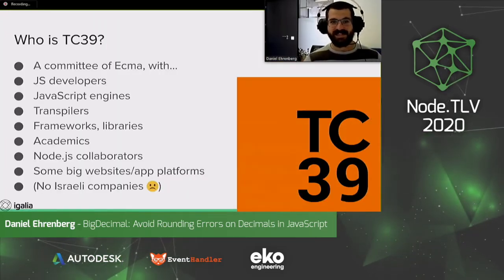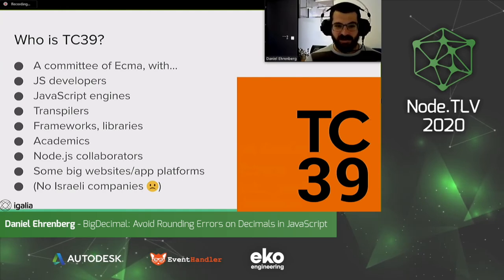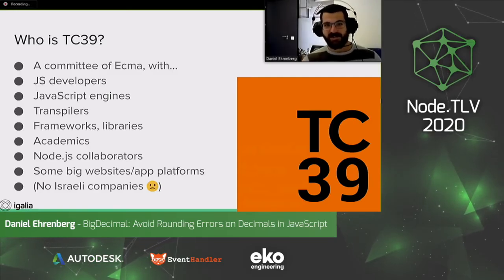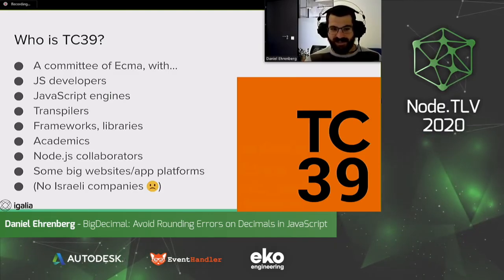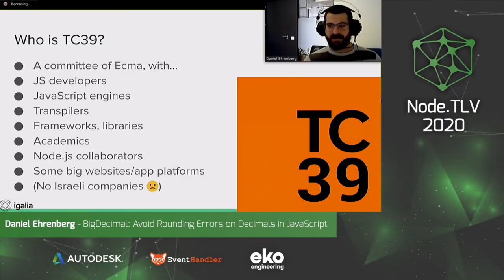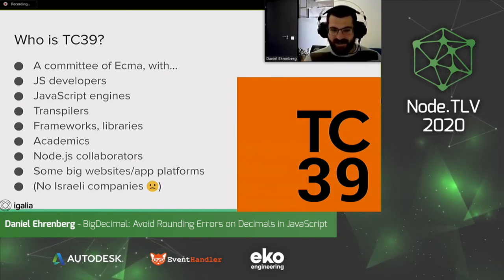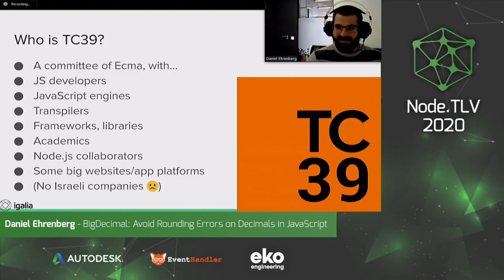TC39 is a community of ECMA with JavaScript developers, JavaScript engine maintainers — people who work on V8 or JavaScriptCore that make JavaScript work in browsers and Node.js — also transpilers like Babel and TypeScript, frameworks and libraries, academics who study programming language design, Node.js collaborators, some big websites and application platforms. Unfortunately, we don't have any Israeli companies — I hope that can change soon.